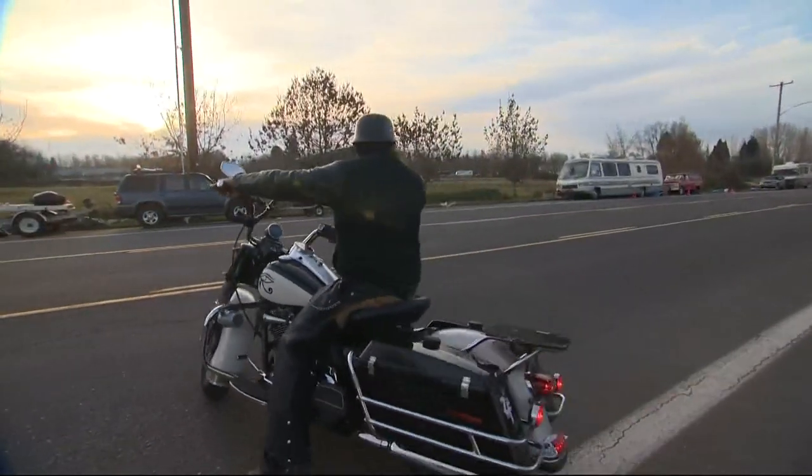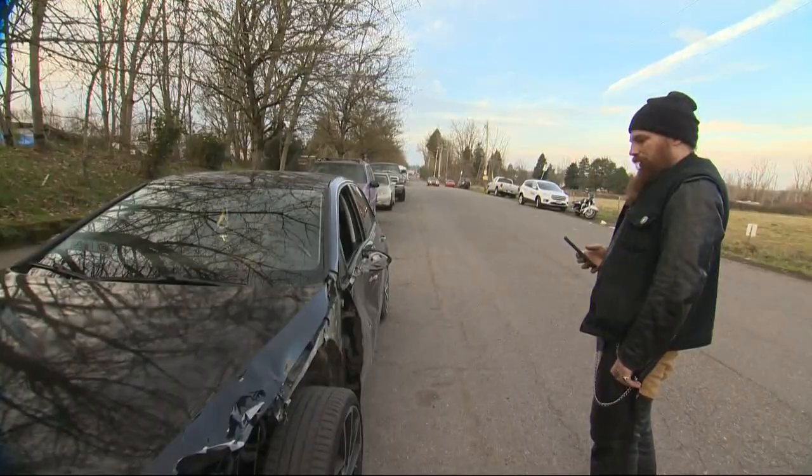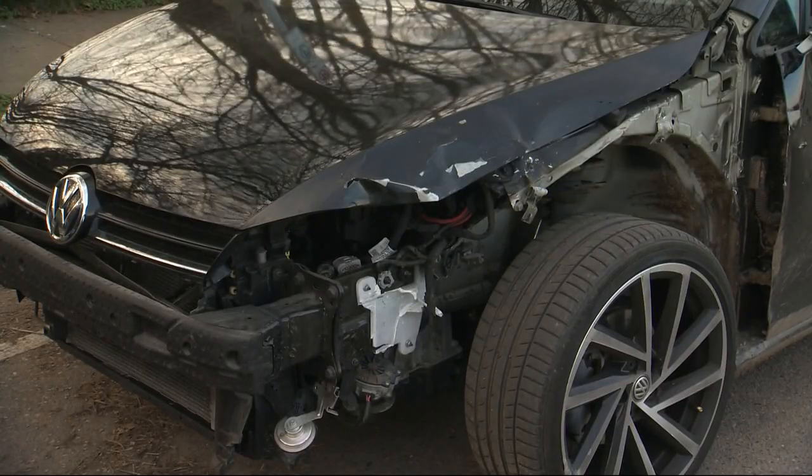With more than a thousand vehicle thefts a month in Portland these days, there is a lot of it. This is very suspect. This is fresh, too. Just off 33rd, we found this nice but damaged VW Golf.